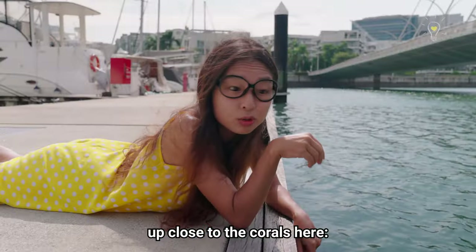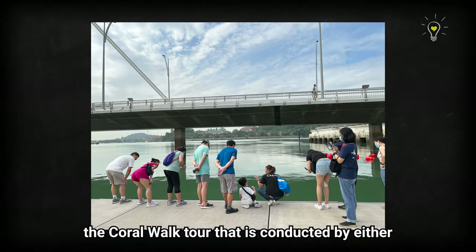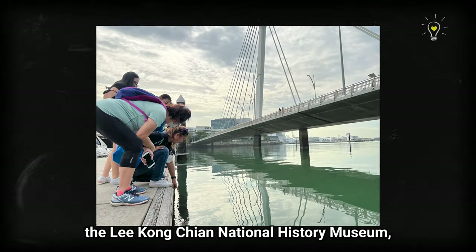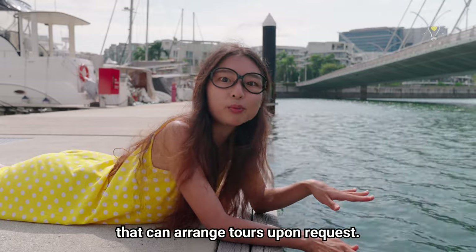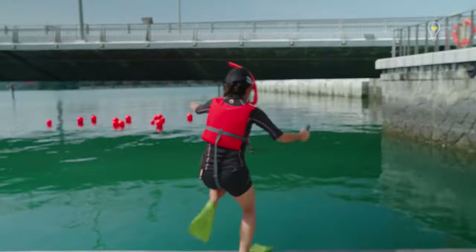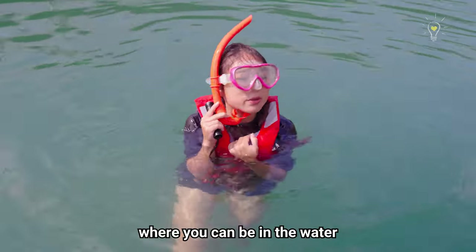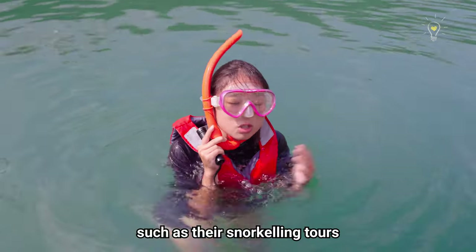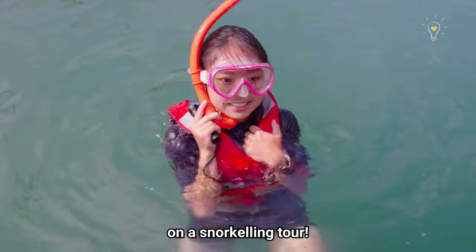There are two ways in which you can get up close to the corals here. The first way is to join the Coral Rock Tour conducted by either the Lee Kong Chian Natural History Museum or Cuttlefish, both of which have trained guides that can arrange tours upon request. The second way is to follow Cuttlefish into the water! So today, we're going to join them on the snorkeling tour!